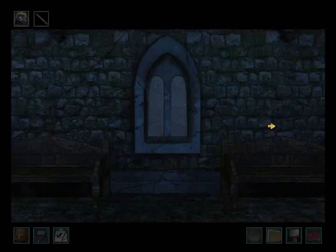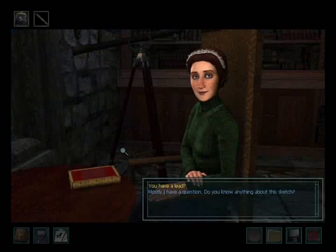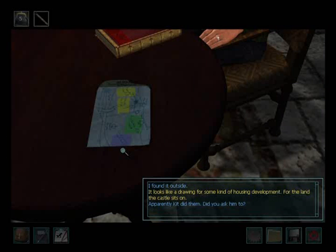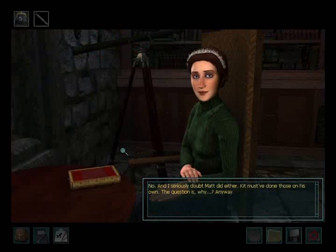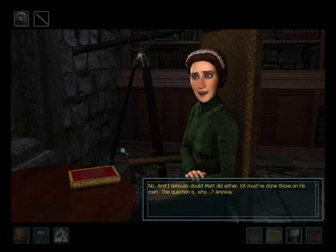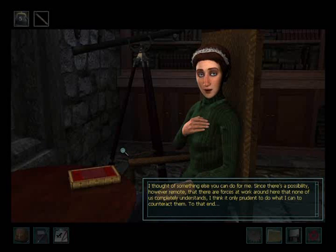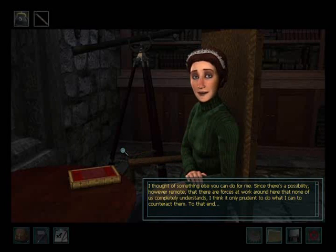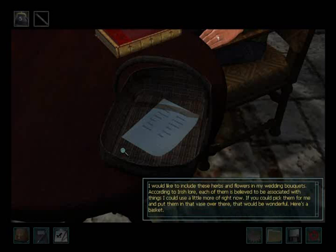Let's go ahead and talk to Kyler. I have a question — do you know anything about this sketch? I found it outside; it looks like a drawing for some kind of housing development for the land the castle sits on. Apparently Kit did them. Did you ask him to? No, I bet not, and I seriously doubt Matt did either. Kit must have done those on his own. The question is why. Probably just some doodling. I thought of something else you can do for me — since there's a possibility, however remote, that there are forces at work around here that none of us completely understands, I think it only prudent to counteract them. I would like to include these herbs and flowers in my wedding bouquets.